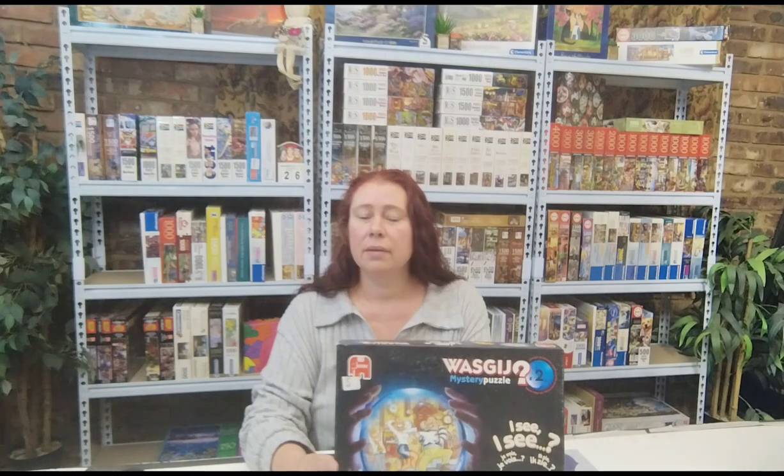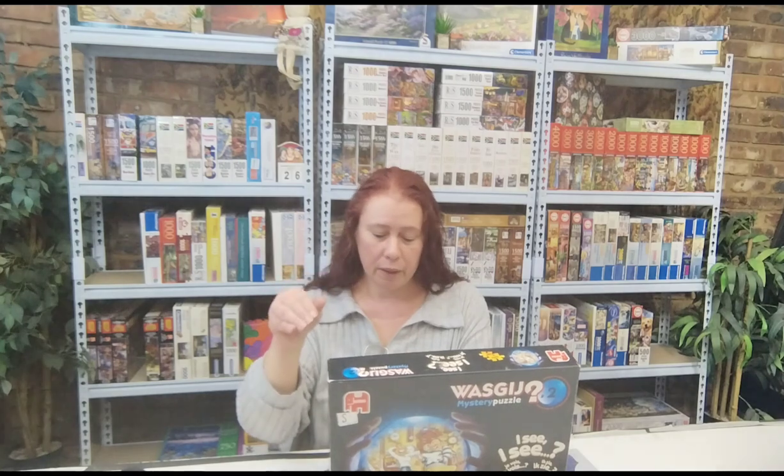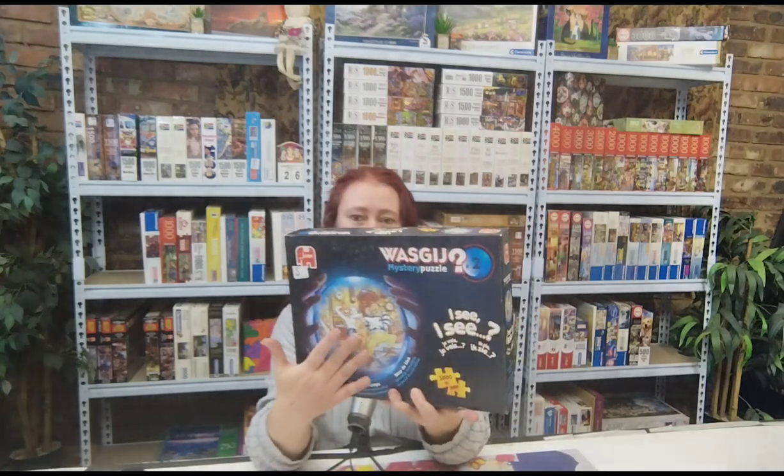For the mystery puzzles, what happens is that you don't puzzle what's on the picture — that picture only gives you an indication of what's going on. You puzzle what happens in the future, so just a couple of minutes or seconds from the scene shown. If I look at the image, definitely not too long. You need to puzzle what happens after this, what happens here.